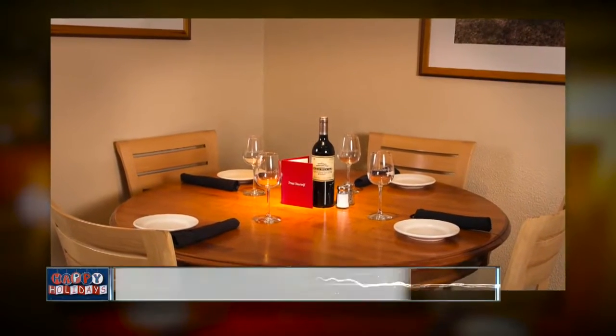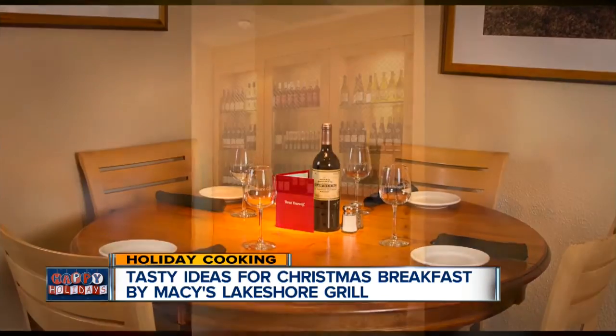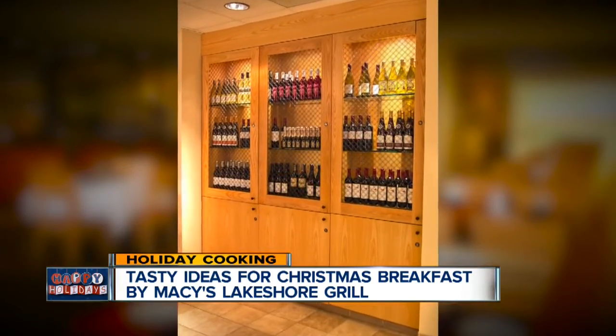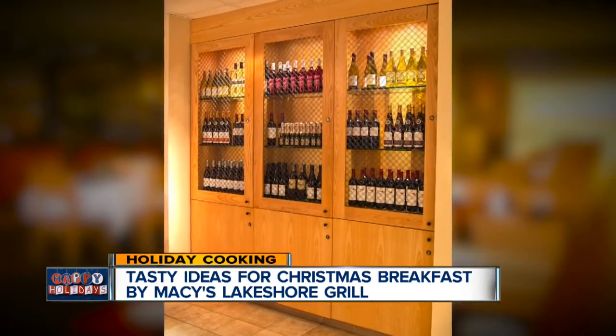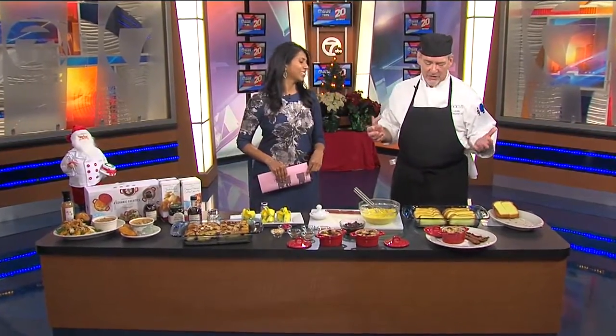Christmas morning is less than two days away, but there's still time to plan a great breakfast. Macy's regional chef Art Lorenz is here to show us how to make one of his favorites — Michigan overnight French toast.